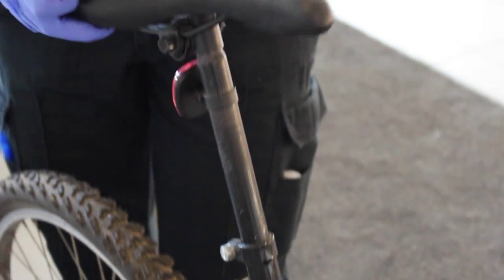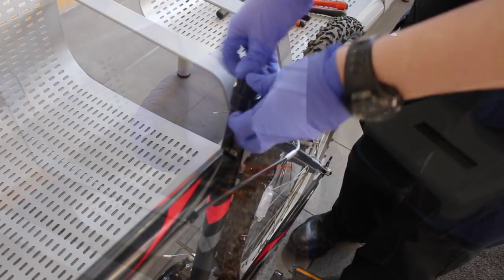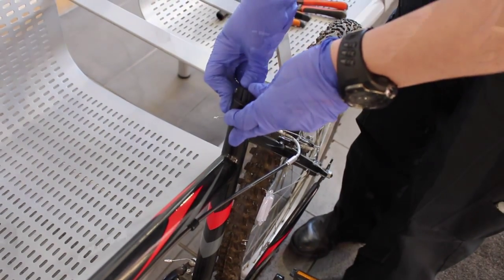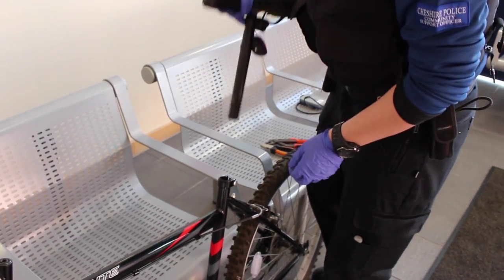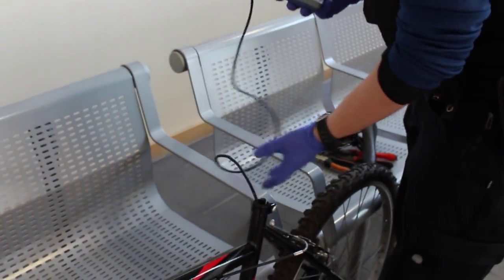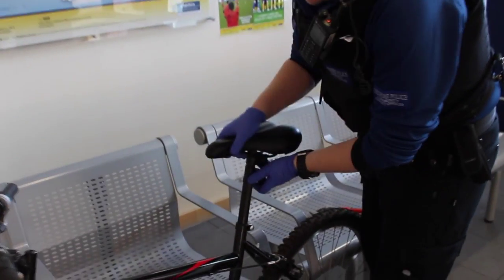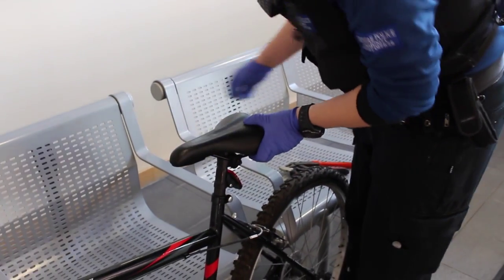The benefits of registering your bicycle are that if unfortunately it was stolen, if we recover that bike we can get it back to you a lot quicker. We register here at Cheshire Police with Immobilize. We put a small bike chip into the frame of your bike — once it's in it can't be removed. We then add your details, your frame number, your address, and all your details to the national property database, which means we can run checks on bikes.